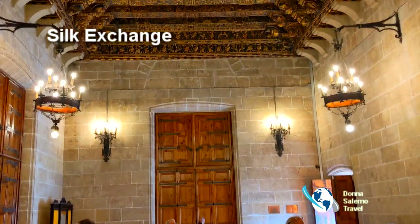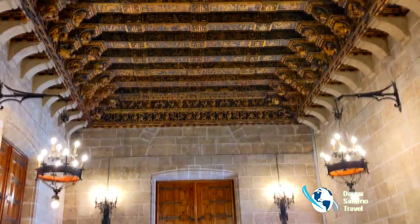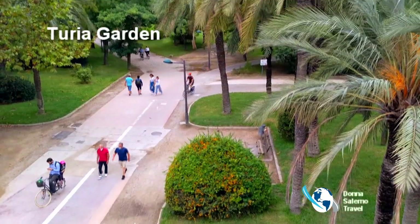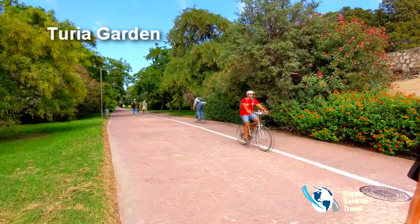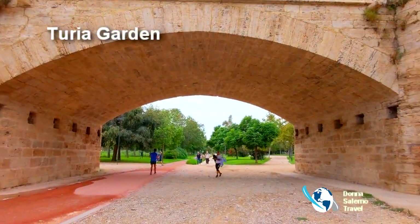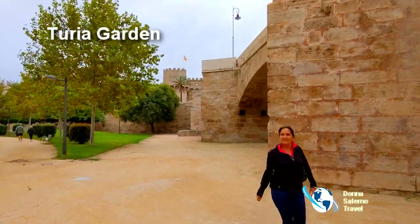Walk, jog, or rent a bike through the heart of the city along the river. It's a popular greenway that connects the old town to the port and beach areas.